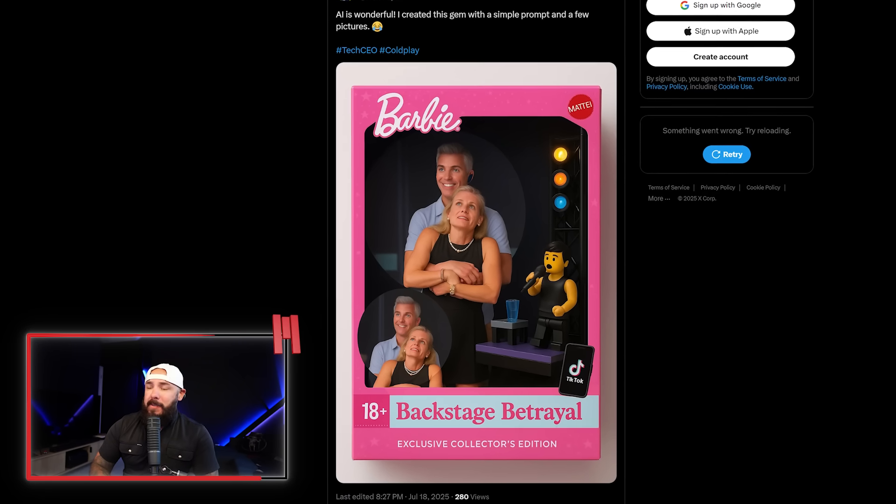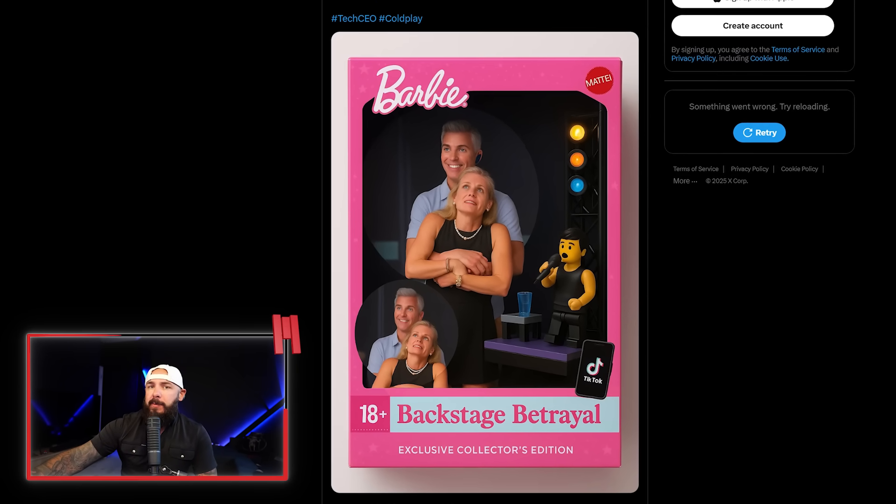Is this the end-all be-all? Is it going to catch everything? No, it's not — this is a band-aid on a bullet wound right now. But it's a first step towards clearing up all that AI sludge plastered all over the internet. You know what AI is actually good for? The memes — like those Coldplay memes that have been going around since that concert incident. And it looks like DuckDuckGo is letting us choose whether we want to partake in AI images. Very cool.